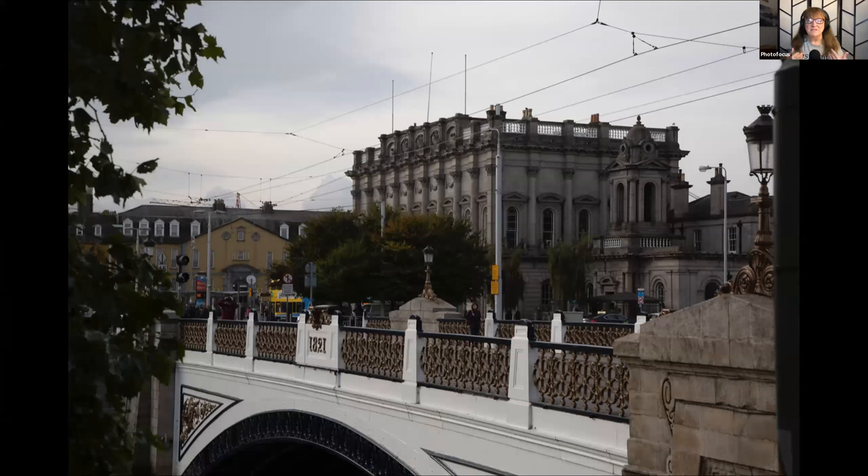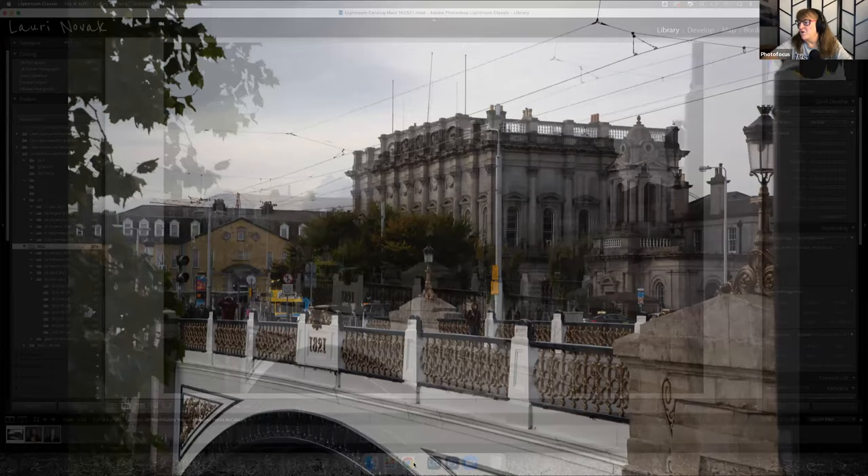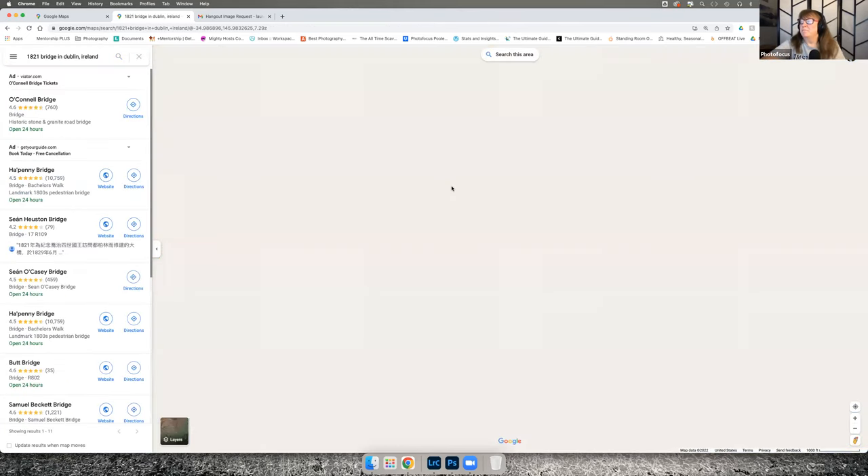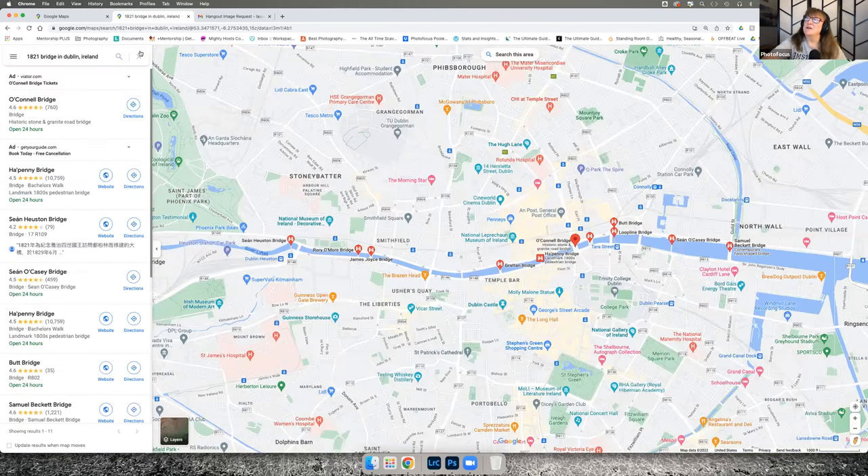This is in Dublin — I've never been to Dublin, I've been to parts of Ireland but not there. The first thing I noticed was '1821' on the bridge. This can help people: I use it when trying to identify buildings. If I'm out shooting in a city, I try to take pictures of street signs or addresses on building doors. I typed '1821 bridge in Dublin Ireland' into Google and got pictures.